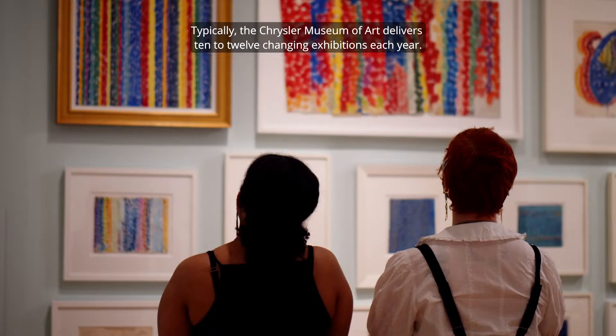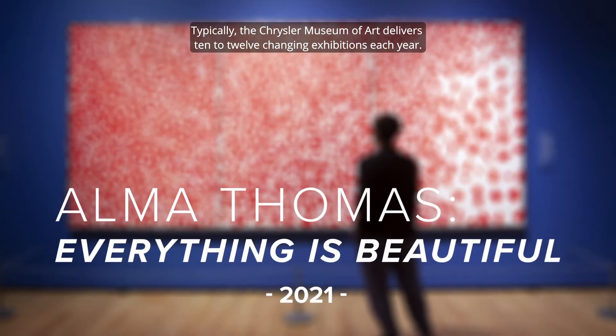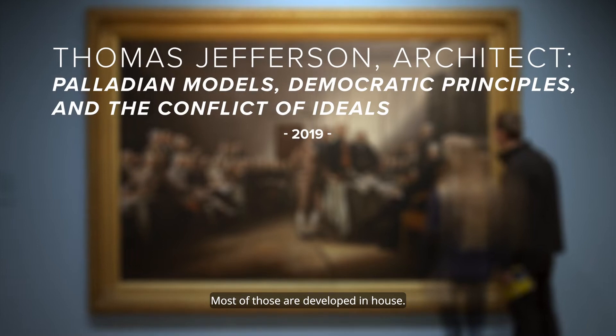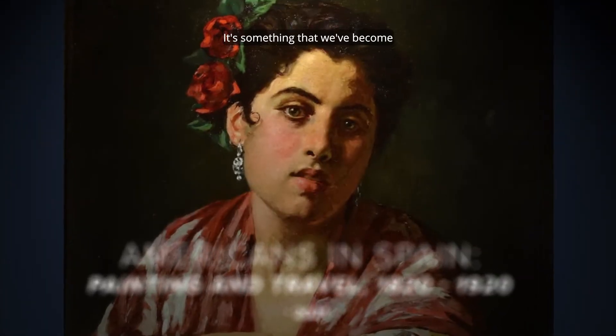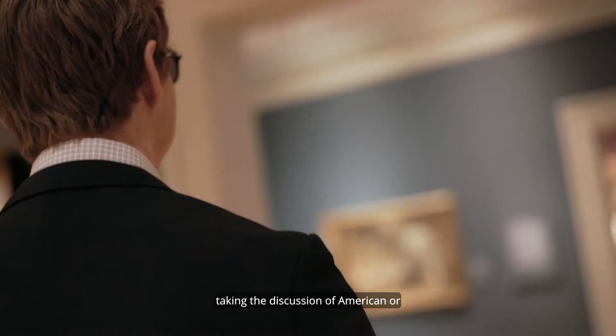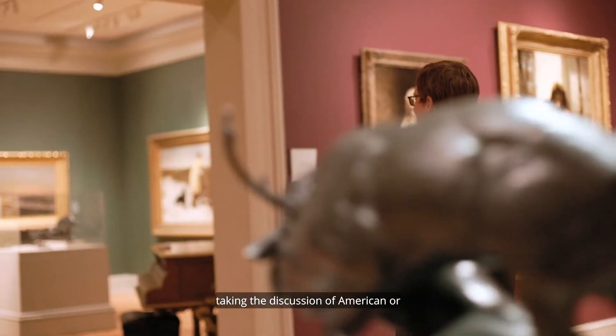Typically, the Chrysler Museum of Art delivers 10 to 12 changing exhibitions each year. Most of those are developed in-house. It's something that we've become very well known for in the field, taking the discussion of American or international art to new levels.